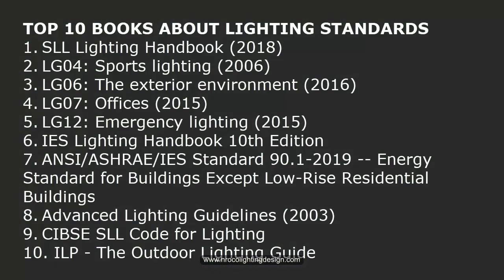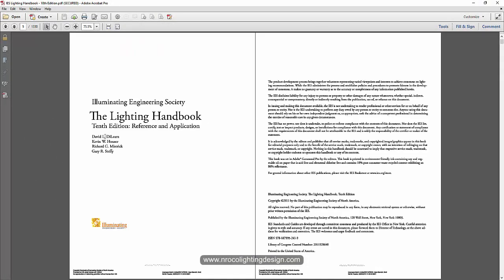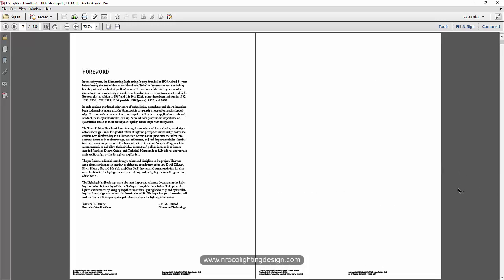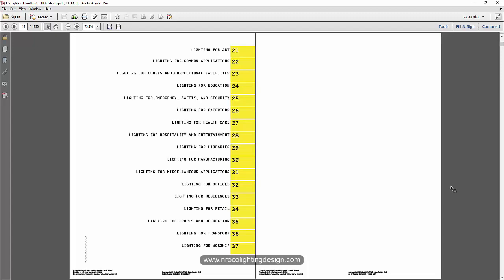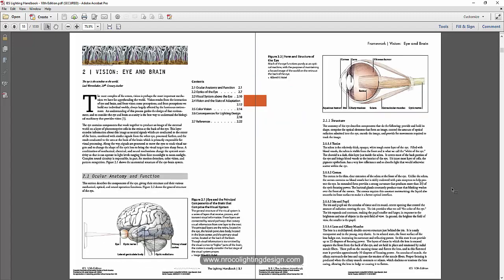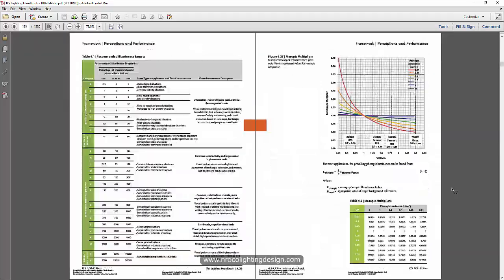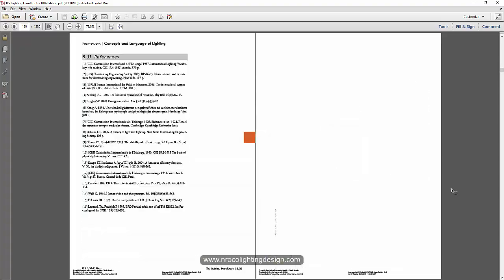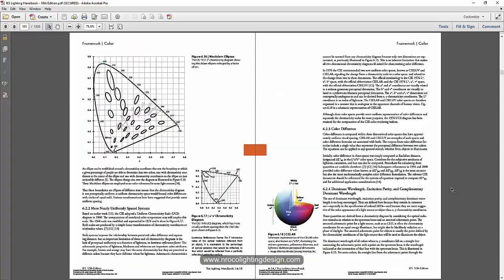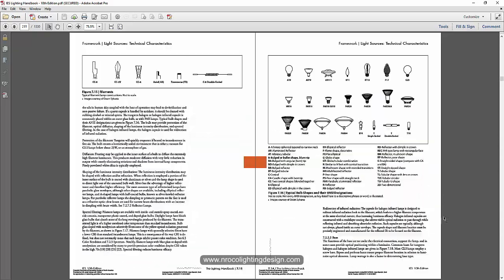Number six is the IES Lighting Handbook, 10th edition. I got the 9th edition from the office, which was very old, but I pursued buying the 10th edition as an ebook. This one is from North America — it's the American standard — and it's very important to learn not only European lighting design standards but also American ones, as some clients require North American standards.